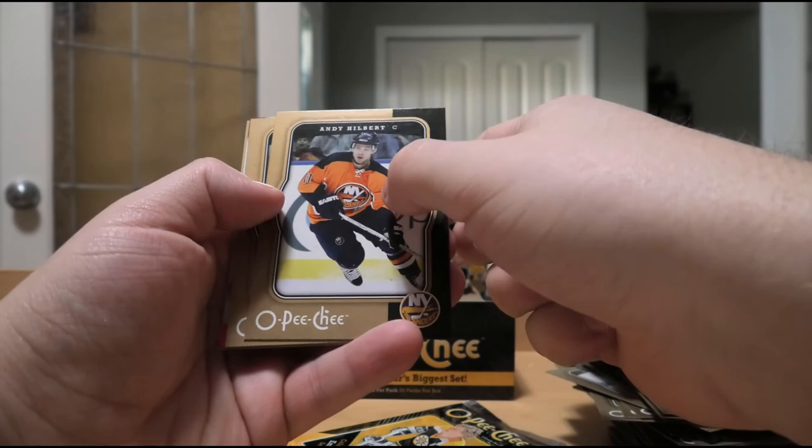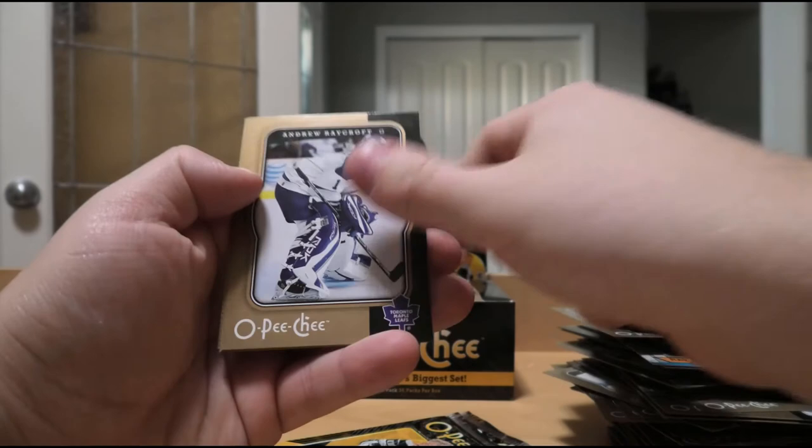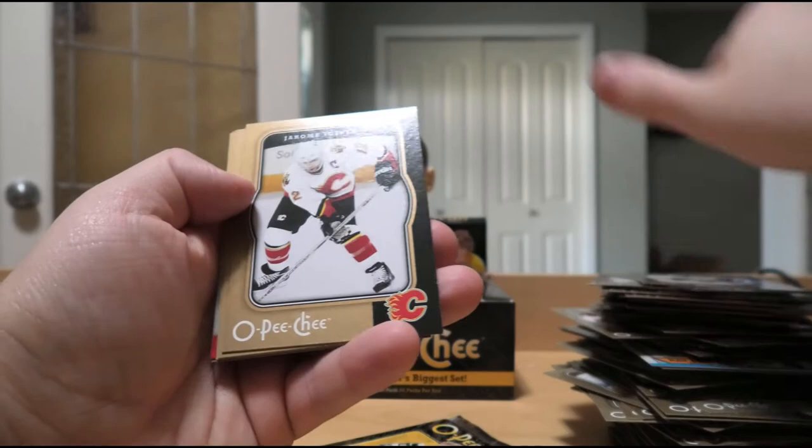Jody Shelley, Stefan Ulmer, Olaf Kolzig, Andrew Raycroft, Ole-Kristian Tollefsen, and Maxime Lapierre parallel. Michel Ouellet, Drew McIntyre, Tim Thomas, Marc-Andre Bergeron, David Koci - right team, wrong player - Brett McLean, and the last pack.